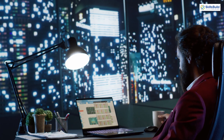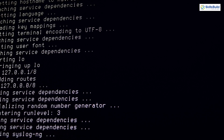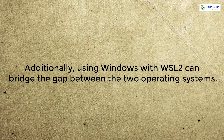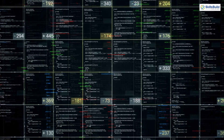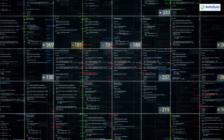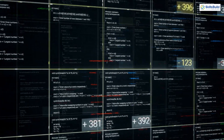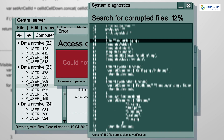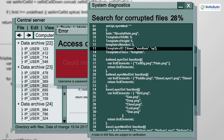Familiarizing yourself with the Windows ecosystem, including its file system, command line interface, and available tools, can make you a more versatile hacker. Additionally, using Windows with WSL2 can bridge the gap between the two operating systems. WSL2 provides a Linux kernel within Windows, enabling seamless integration of Linux tools and workflows. This setup allows you to enjoy the best of both worlds, leveraging Windows applications while maintaining access to powerful Linux tools.